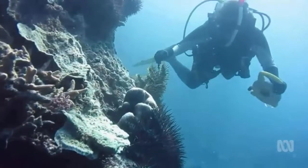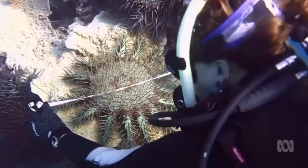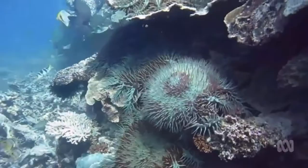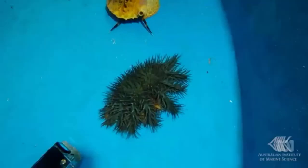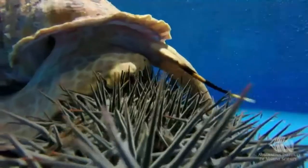The federal government will spend more than half a million dollars on a trial breeding program for a giant sea snail. It's the latest attempt to control the number of crown-of-thorns starfish, responsible for almost half of the Great Barrier Reef's coral loss in the past 30 years. Researchers hope the triton sea snail, a natural predator of the starfish, can be used to prevent future outbreaks.